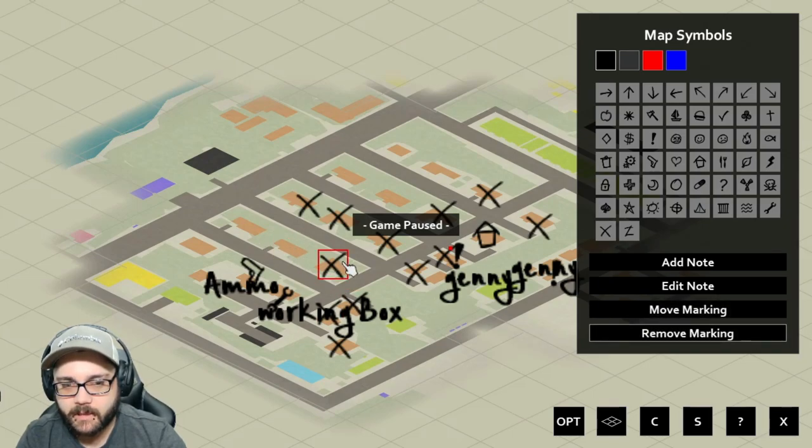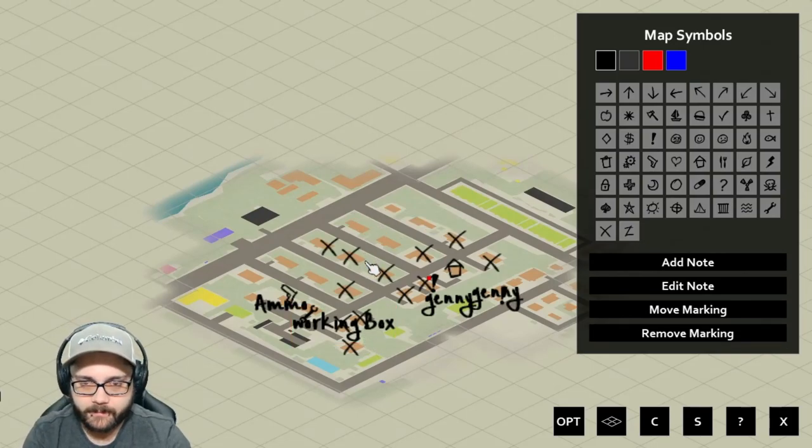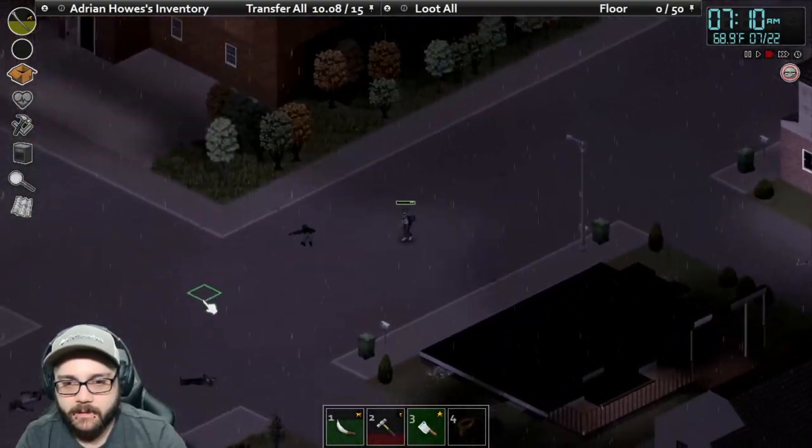I'm not sure if I've done that house, but we can also continue over here. There is a U-Store facility right here, so maybe we go check that out. That's kind of in the area where we left off.